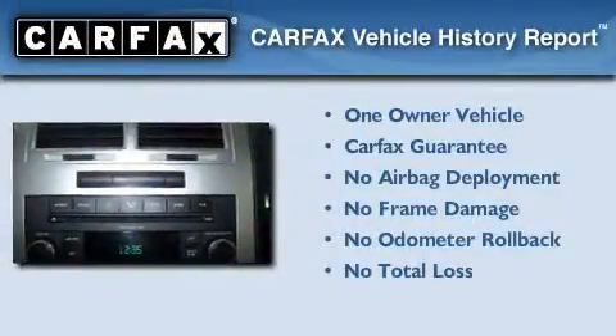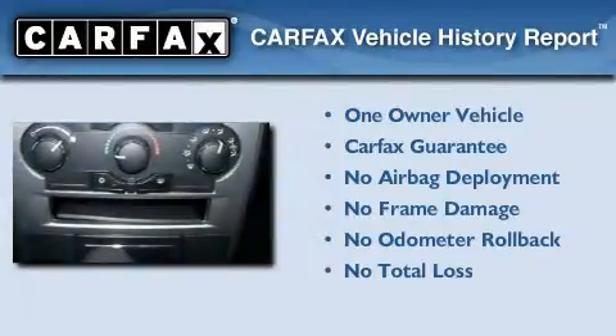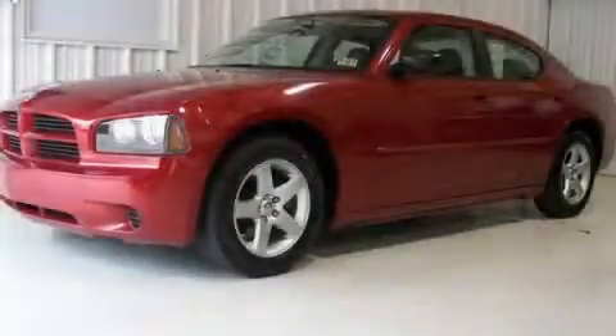This Dodge has had only one owner, and it qualifies for the Carfax buyback guarantee. This vehicle is sure to sell fast. Call and arrange your test drive today.